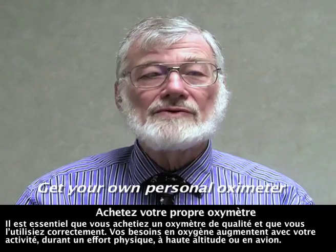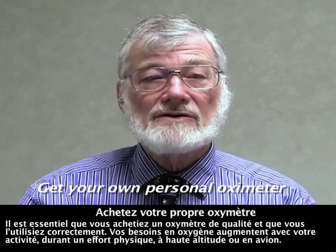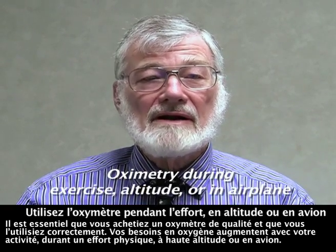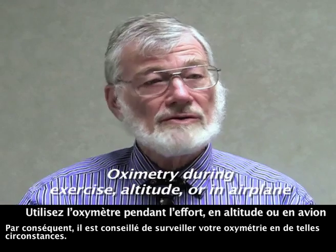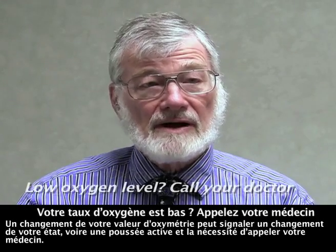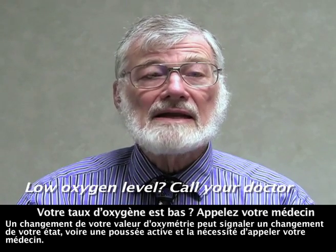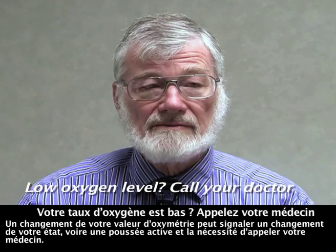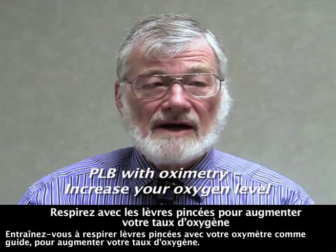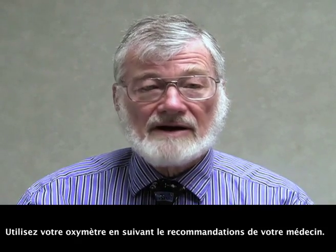It is essential for you to obtain a quality oximeter and use it correctly. Your oxygen needs are greater when you are active, exercising, at higher altitudes, or up in an airplane. Therefore, you should monitor your oximetry during each of these conditions. A change in your oximetry level may signal a change in your condition, or even a flare-up, and a need to call your doctor. Practice your pursed lip breathing with your oximeter as a guide to increase your oxygen level. Use your oximeter in good health and as directed by your doctor.